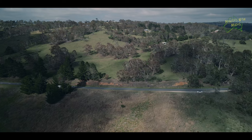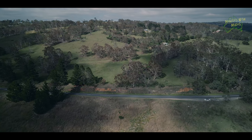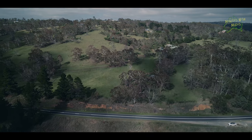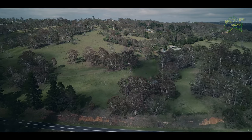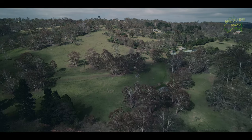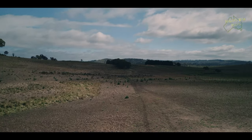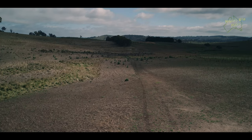So whether you're seeking natural beauty, rich history, artistic inspiration or just a peaceful escape, Walcha has it all. Plan your visit and immerse yourself in the wonders of this enchanting town — Walcha, where nature meets heritage and memories are made.